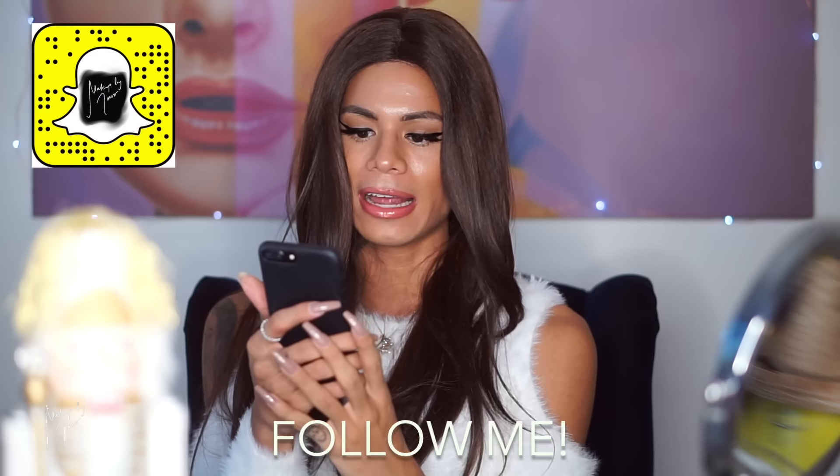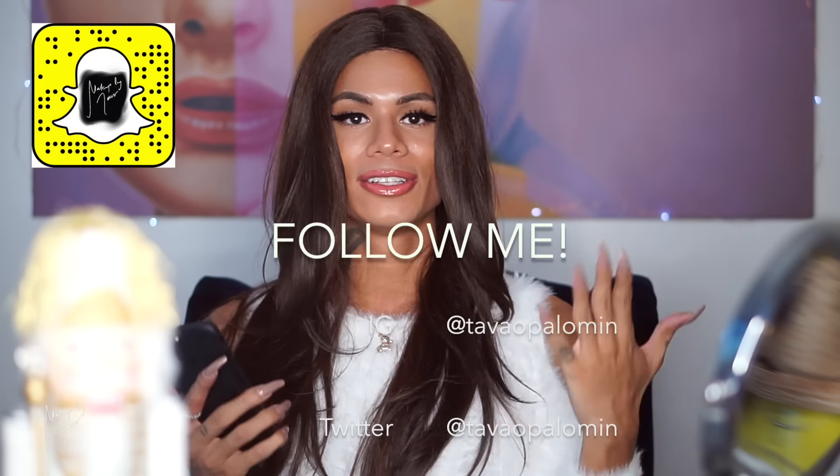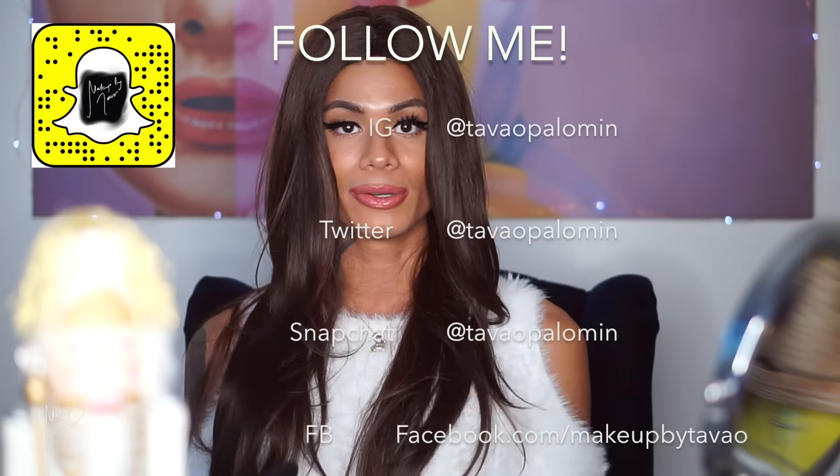Those are the ways to enter my Kylie Cosmetics palette giveaway — I'm so excited! The giveaway will be open for a week and will end on December 13th. On December 14th I'll be posting the video announcing the winner. Good luck everyone, I hope you all have fun with this giveaway. Thank you so much for watching and I'll see you all in the next one — bye!